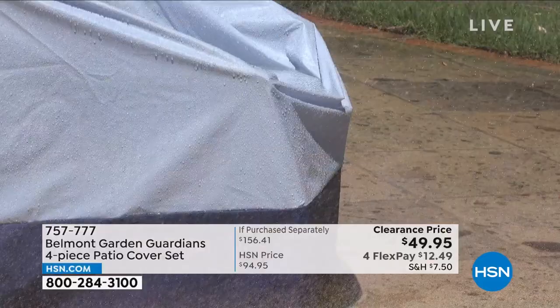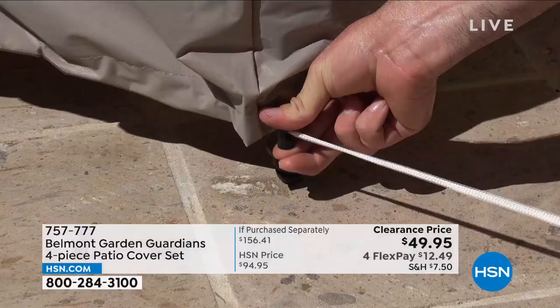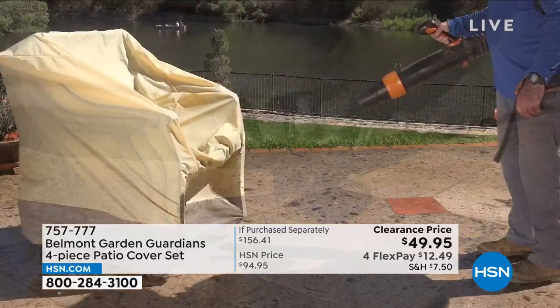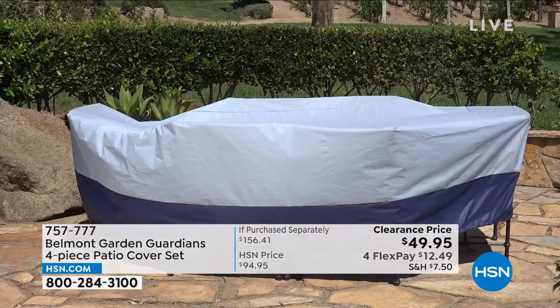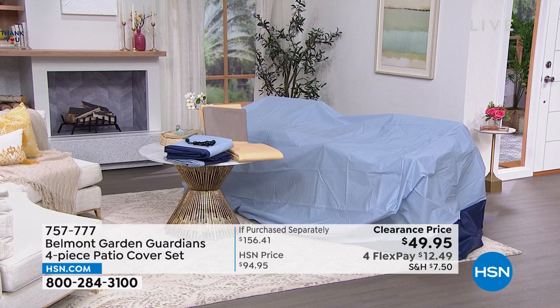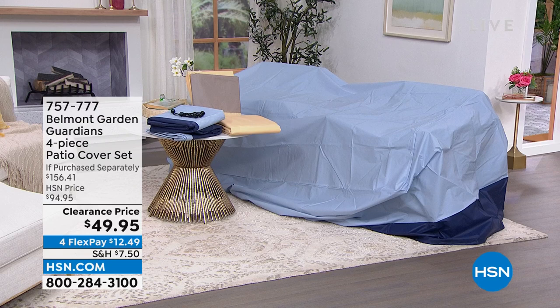These are going to be your saving grace when it comes to protecting your outdoor furniture. It's nice to be outside, but not when every time you sit on your cushions they're wet because it rained, or dirty because the wind blew. That's where the Belmont Garden Guardians four-piece patio cover set comes in. Patio cover sets can be really expensive, but you're getting four pieces — covering your dining table and chairs, stacking chairs, lounge chair, and cushion covers — in blue or tan, almost half off on FlexPay.